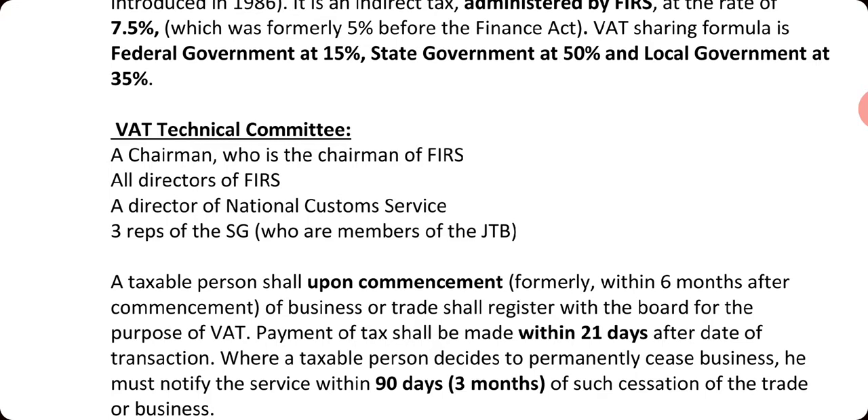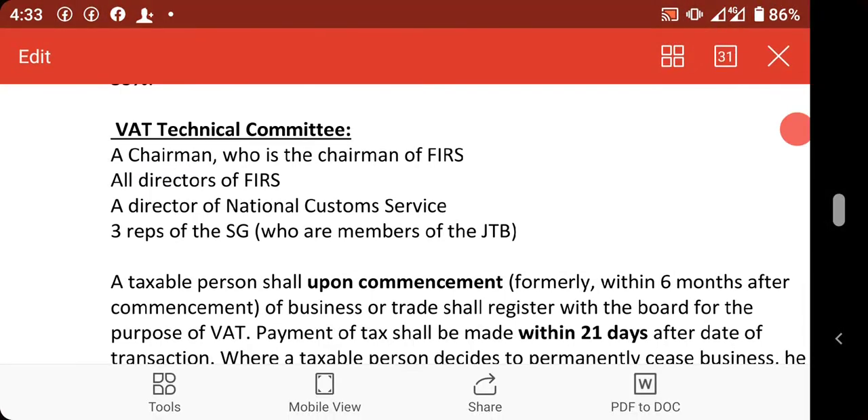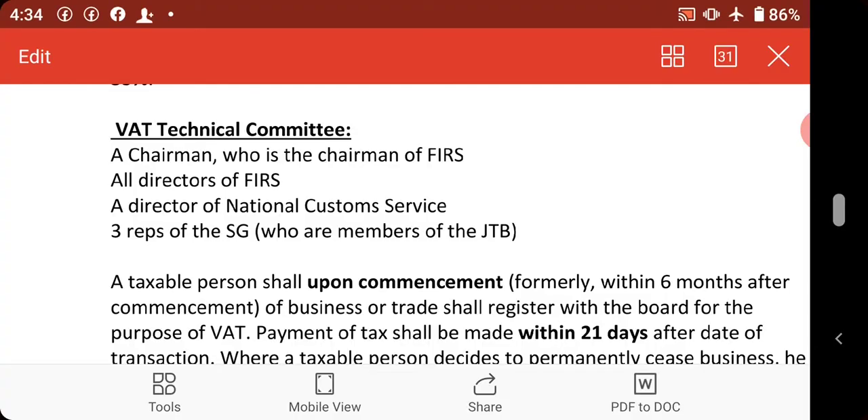Alongside the registration form, other documents shall be submitted to the Federal Inland Revenue Services, including the certificate of incorporation and other relevant documents. The essence of filling all these forms is to ascertain the tax identification number (TIN).